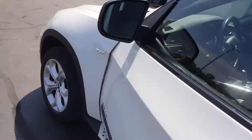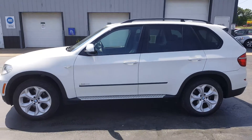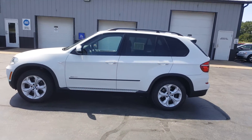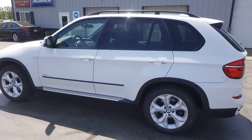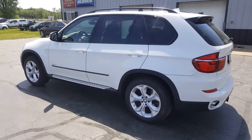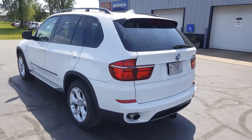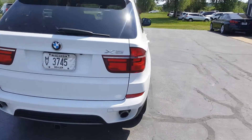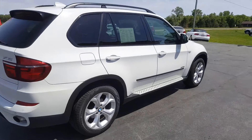This concludes our tour of the 2012 BMW X5. We do offer financing and we do offer shipping nationwide. This vehicle is available for a certified pre-owned extended warranty at an additional cost. If you have any questions, give us a call at 608-697-0378. We do accept trade-ins. If you're interested, do not hesitate because a vehicle this well-equipped will not last long.